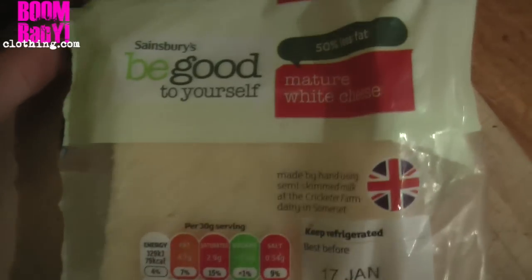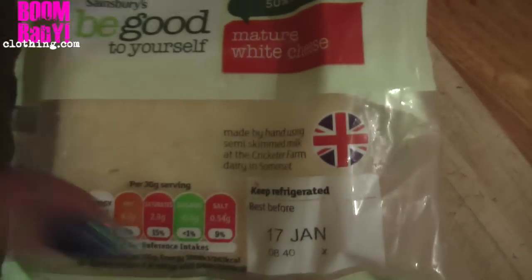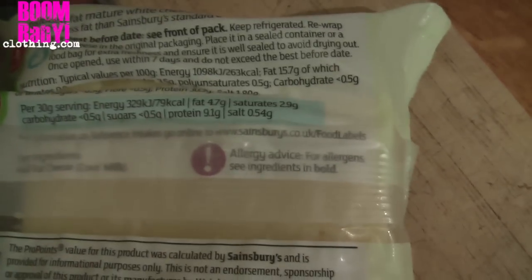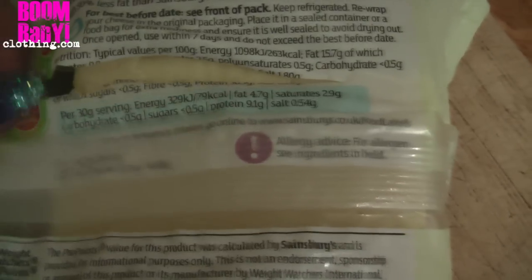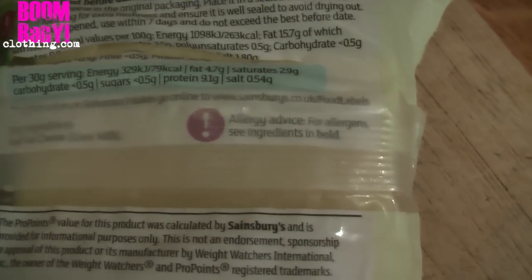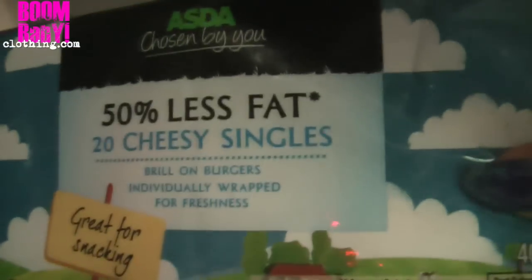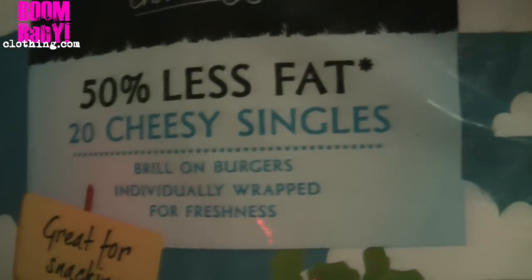We have this Sainsbury's Be Good to Yourself mature cheddar cheese — Lex calls it high protein cheese, and most supermarkets do an equivalent. The macros are pretty good: per 30 grams you get 4.7 grams of fat, negligible carbohydrate, and 9.1 grams of protein. I also like cheap cheese singles — this one is 50% less fat, 11.5 per 100 grams. Super tasty and super macro friendly.